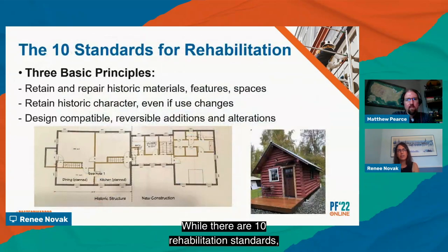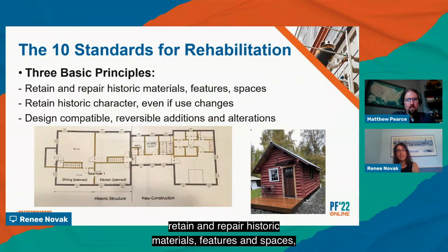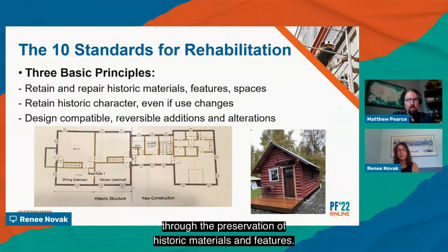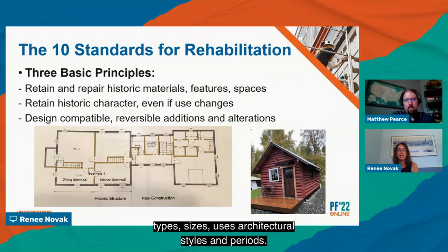While there are ten rehabilitation standards, they can be broken down into three very basic principles: retain and repair historic materials, features, and spaces; retain historic character, even if the use changes. Rehabilitation standards apply to properties of all materials, types, sizes, uses, architectural styles, and periods. They apply to the exterior and interior, as well as the property's site and environment.